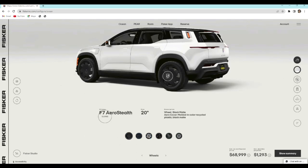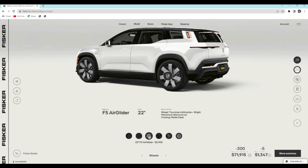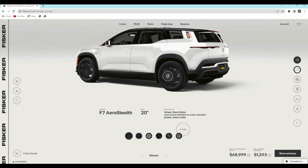For wheels, the F7 Aero Stealth 20-inch wheels come on the car free of charge. If you want 22-inch F5 Air Gliders in black, that's an additional $3,200; in silver, $2,900. The F3 Slipstreams in black are $3,800; in silver, $3,500. The 22-inch F6 Vortex wheels are $2,900. All of those are the same prices that sport and ultra reservation holders will be paying.